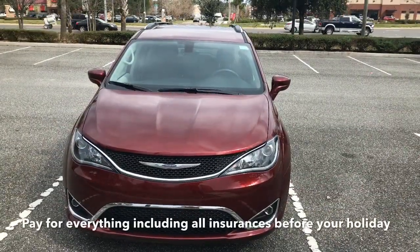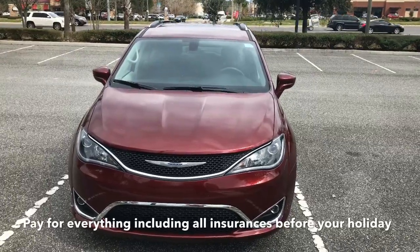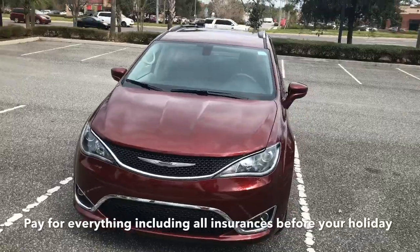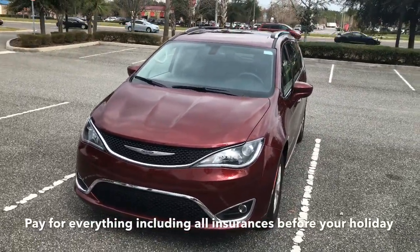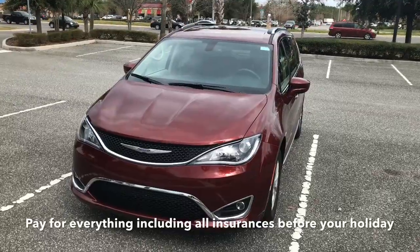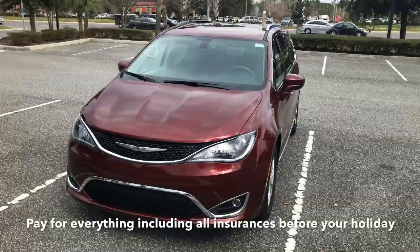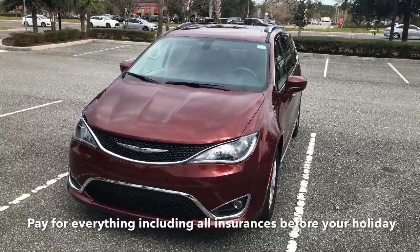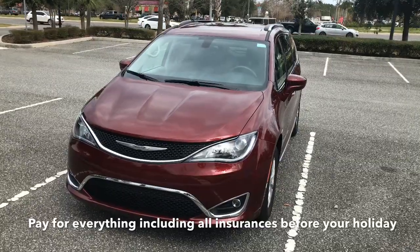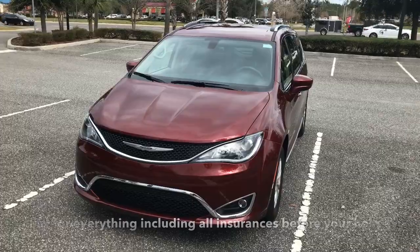My first tip is make sure that you pay for everything via a website when you're back at home — don't try and do it here. That includes all the different insurances, and there's a lot of them. You will get bamboozled with it all at the airport, so book it all your end. You want towards the top end of the insurance: the ability to return the car empty of fuel, a tank of fuel included, and at least two drivers — often called the gold package.